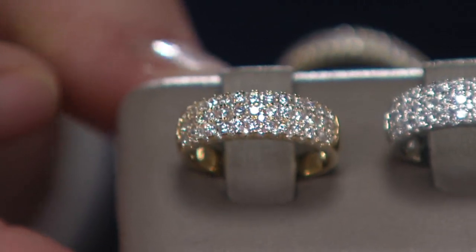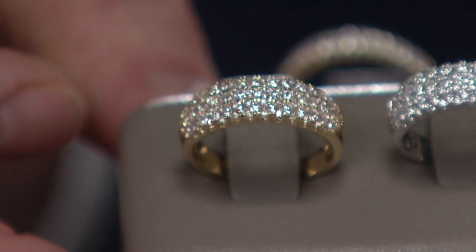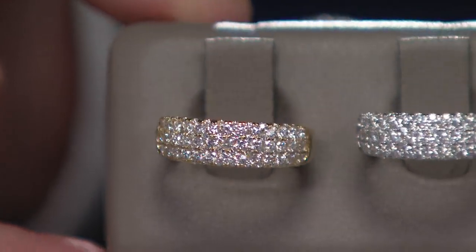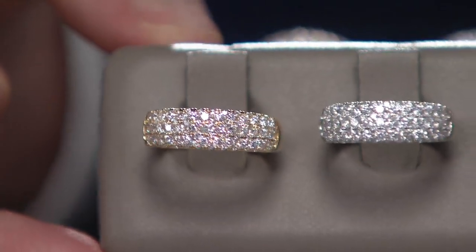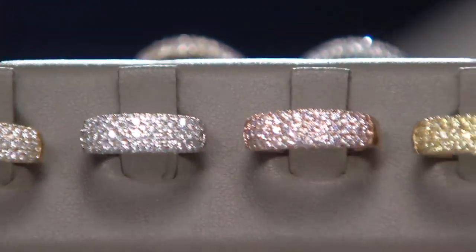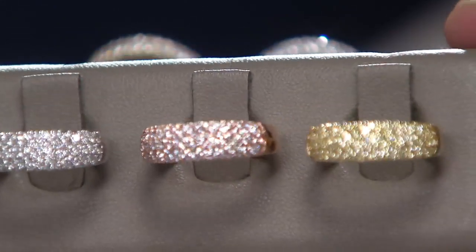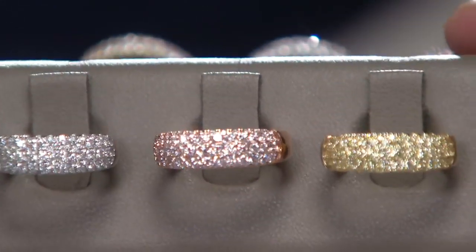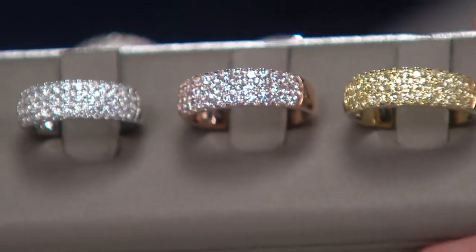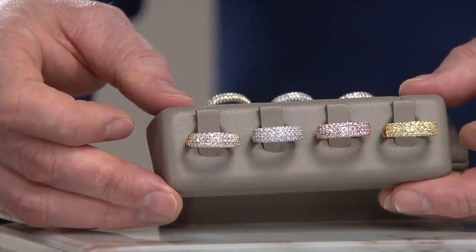I'll show you the QVC value, which is outstanding here in today's special value — we couldn't even get a retail value because these are so rare and so unique. That's the full carat in white diamonds in yellow gold, white diamonds in white gold, and those gorgeous blush pink diamonds set in pink or rose gold, and that incredible row after row of yellow diamonds set in 14-carat yellow gold. Brand new, six easy payments, free shipping and handling, guaranteed to be there by Christmas.